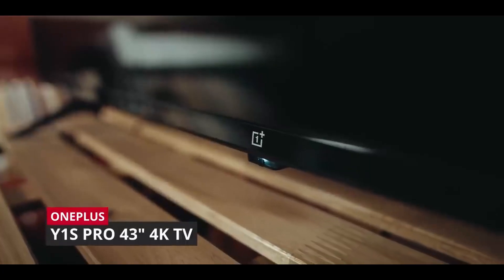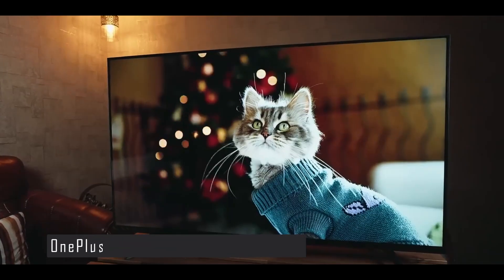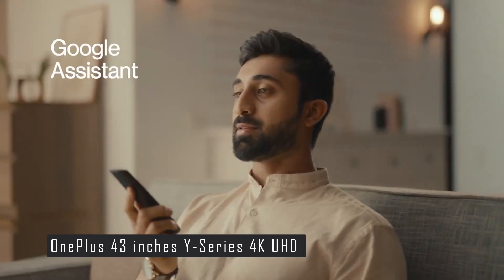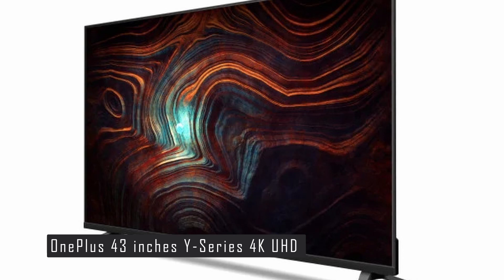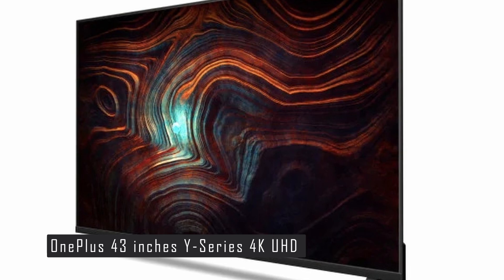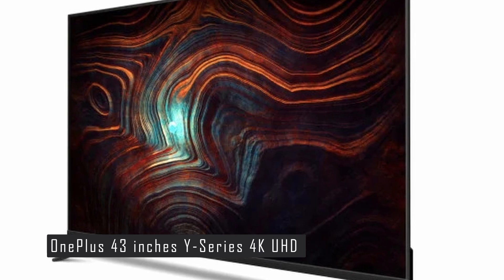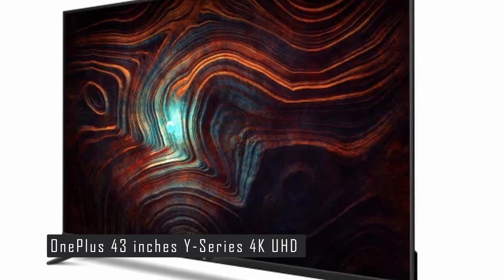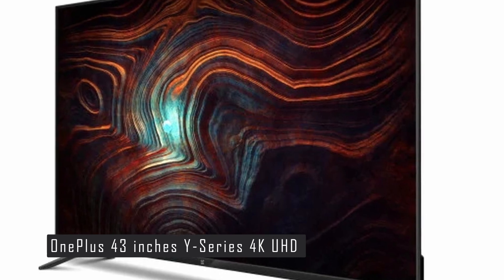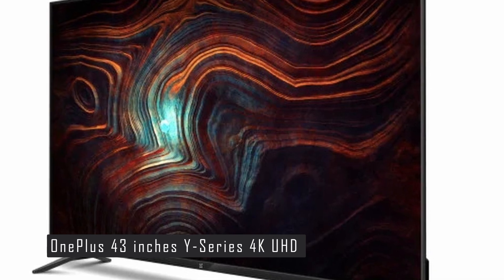Moving on to our number 4 pick, we have the OnePlus 43-inch Y-Series 4K UHD Smart Android LED TV. This TV is a great option for anyone who wants a sleek and smart TV with a stunning 4K display and a smooth Android operating system. The OnePlus Y-Series TV has a 43-inch 4K LED screen that delivers a crisp and clear picture quality with vibrant colors and rich contrast. It supports HDR10+, HDR10, and HLG formats, and features a gamma engine with MEMC, which improves the clarity and smoothness of motion.